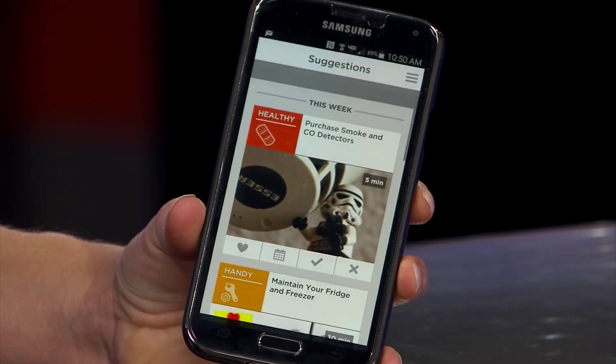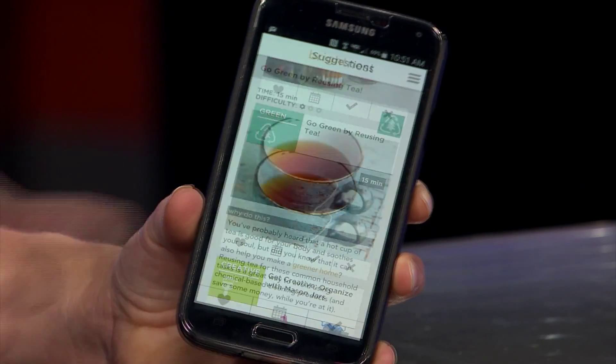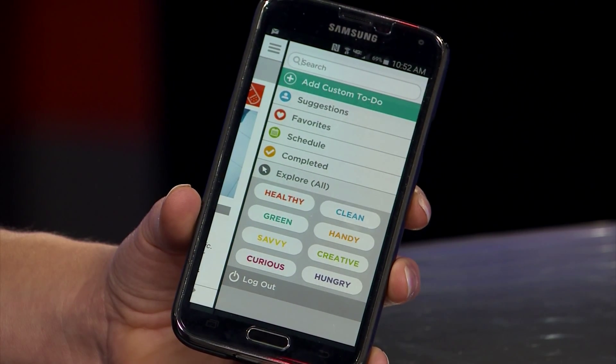BrightNest has a bunch of fun tips to clean using stuff around the house. It'll show you how to be handy, ways to save money, and how to be eco-friendly. Learn how to clean with tea, even the best way to clean a can opener. BrightNest has a simple design, but users say some of the bugs need to be worked out.